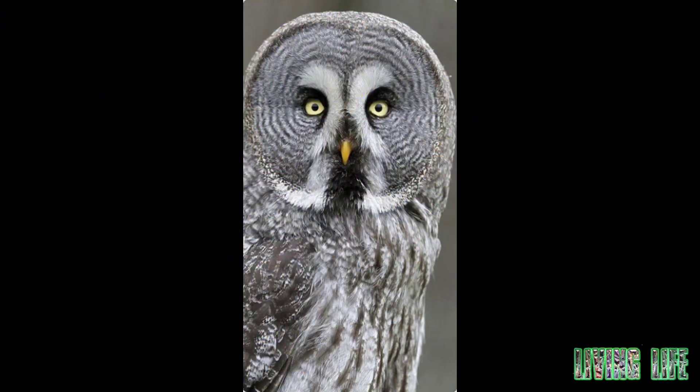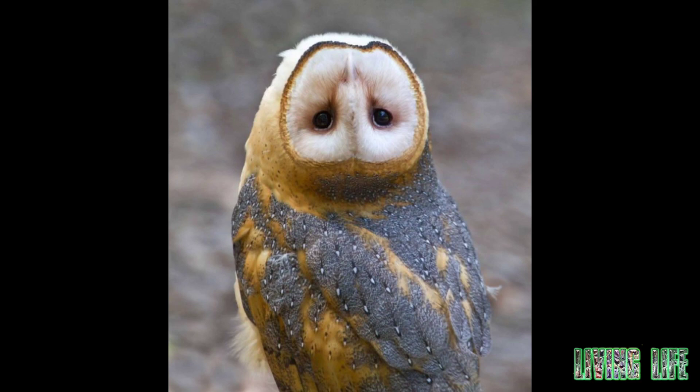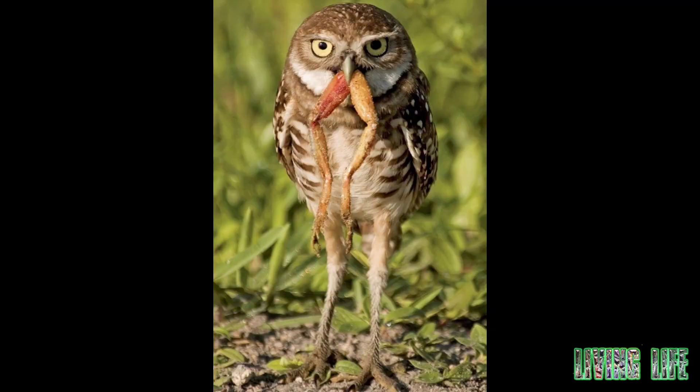An owl is a bird with a broad face, a curved beak, big eyes, and big feet. On both sides of its head there are two tufts of feathers similar to cat ears, which are called ear feathers.